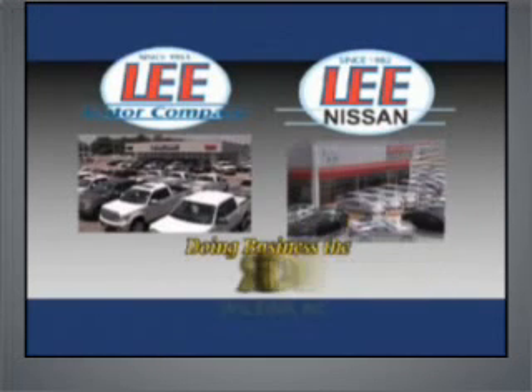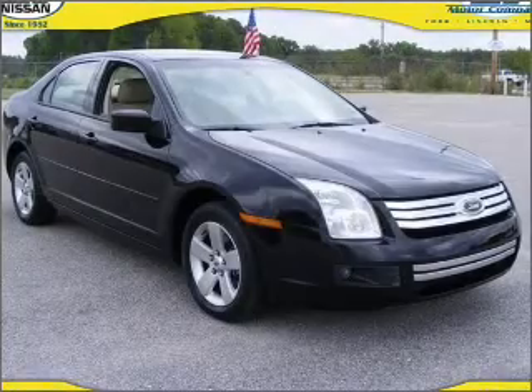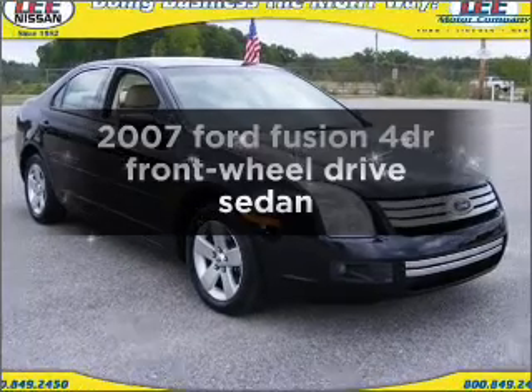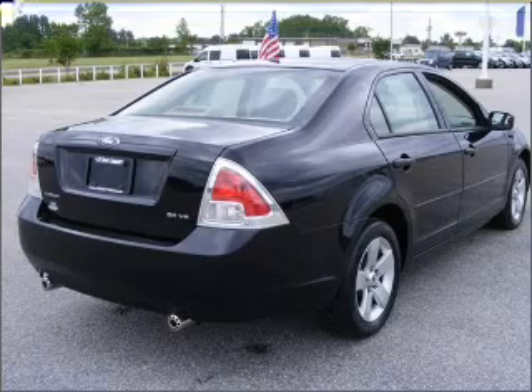Lee Motor Company and Lee Nissan have been doing business the right way since 1950. Introducing the 2000 Ford Fusion — with great attributes, look no further.